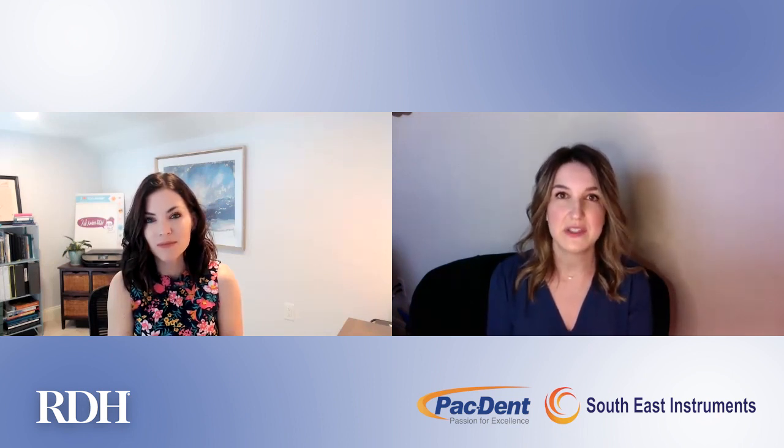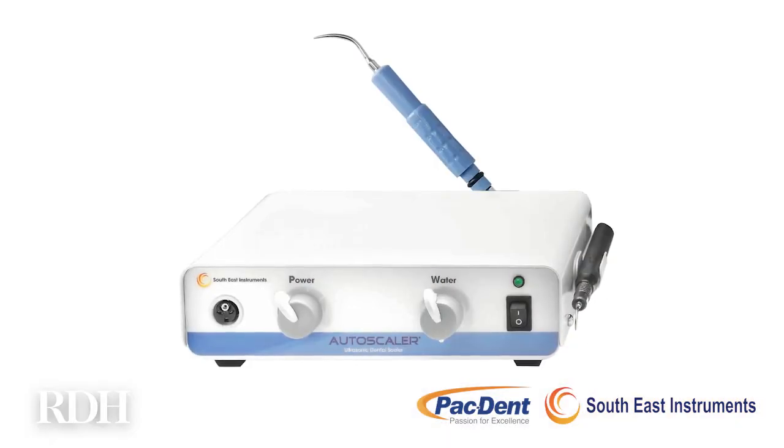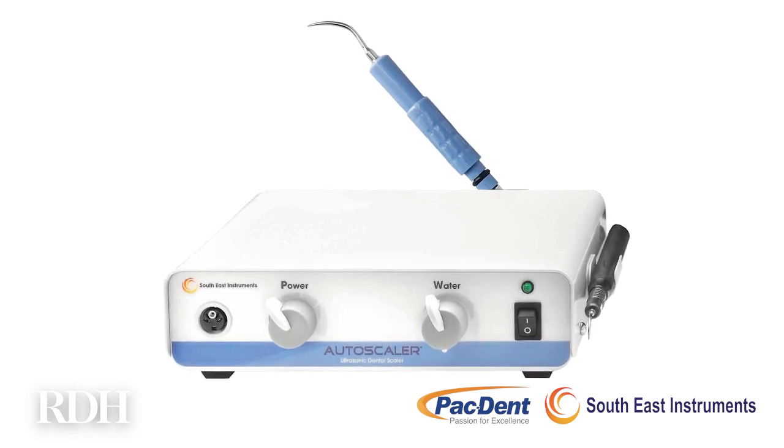What has been your specific experience with using the ultrasonic? I really like how this autoscaler is very dependable and consistent. The design is very simple — there are two knobs on the front of the unit, one to adjust the power and one to adjust the water flow. I also like how the power switch is right on the front of the unit. It's very easy to use and easy to adjust, so I know I'm going to get the same consistent performance each time.